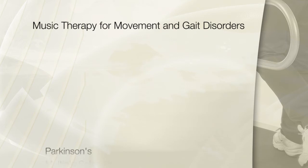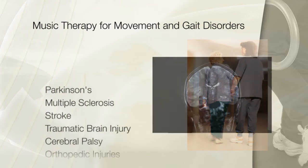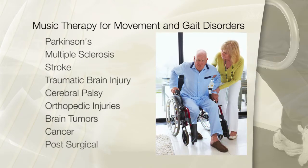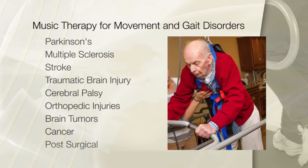Music therapy is the use of music for non-music outcomes, and it is commonly used in rehab hospitals for the treatment of Parkinson's disease, multiple sclerosis, stroke, head injury, cerebral palsy in children, and other types of movement disorders. We are also found in medical hospitals for orthopedic rehab and with brain tumors, cancer, or hemispheric issues such as seizures. We use music to improve not only functional gait, but the overall quality of movement lost due to a disease process or brain injury.